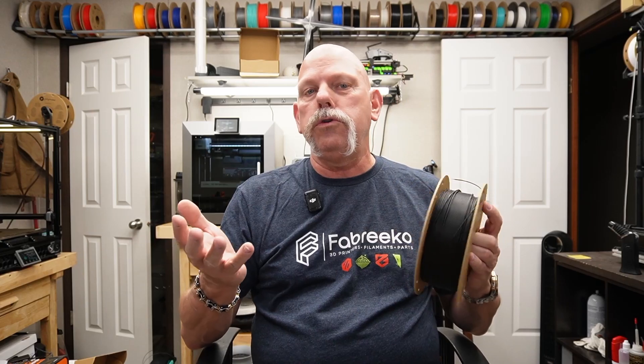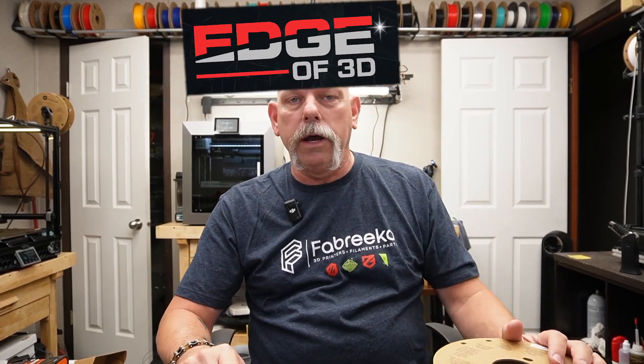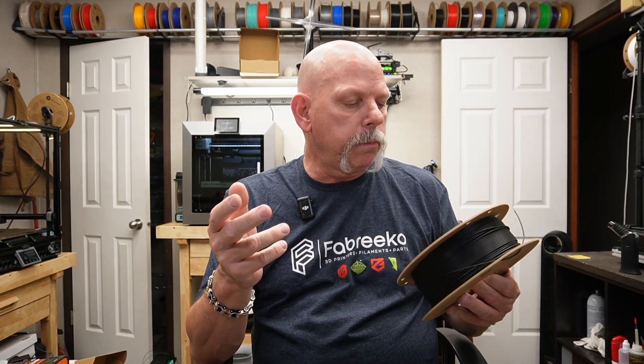By the way, I'm Scott Edge of 3D — in case you didn't know. I did a product launch video with Polymaker on their high temperature PLA.